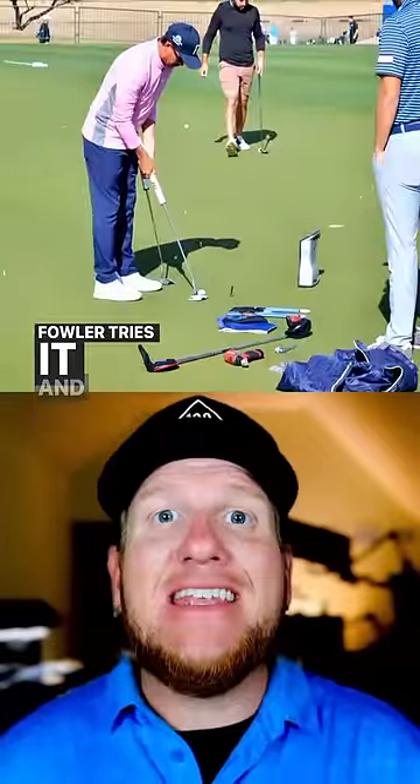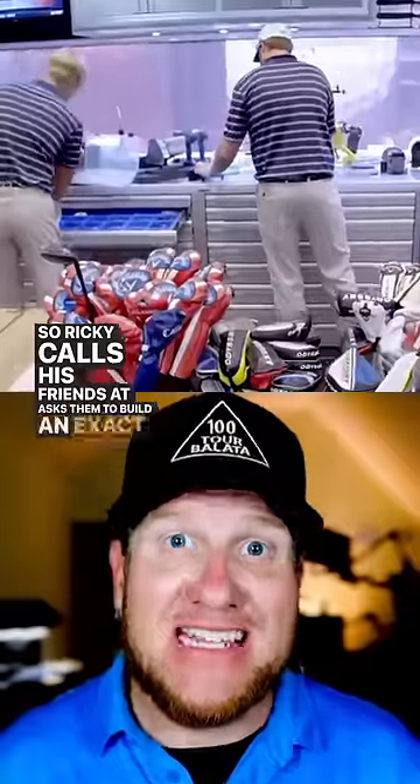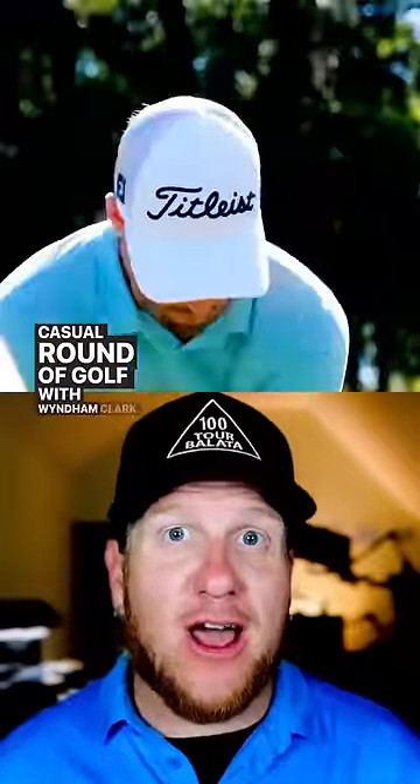Fowler tries it and absolutely loves it. So Ricky calls his friends at Odyssey, asks them to build an exact replica of this putter, lead tape and all. Fast forward a few months and Ricky Fowler is out playing a casual round of golf with Wyndham Clark.